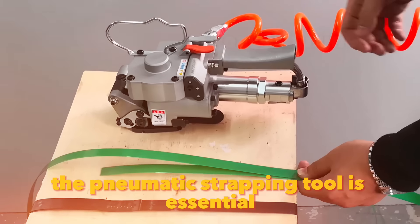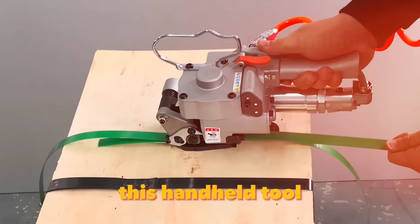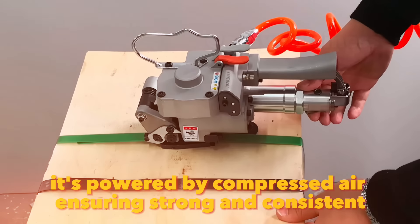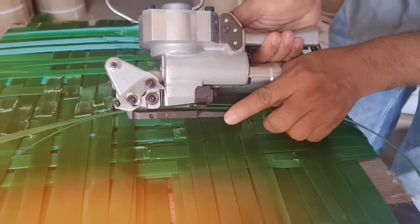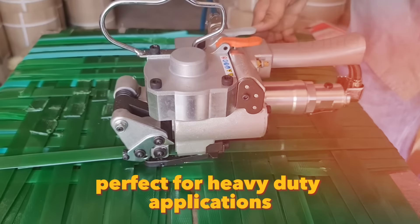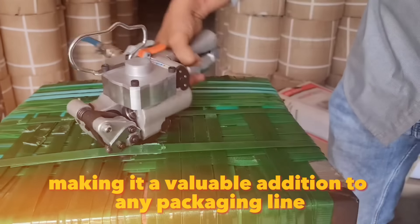The Pneumatic Strapping Tool is essential for businesses dealing with large volumes of packaging. This handheld tool simplifies the process of strapping packages securely and efficiently. It's powered by compressed air, ensuring strong and consistent strapping. Suitable for polypropylene and polyester straps, it provides a high tension force, perfect for heavy-duty applications. Reviews highlight its durability and ease of use, making it a valuable addition to any packaging line.